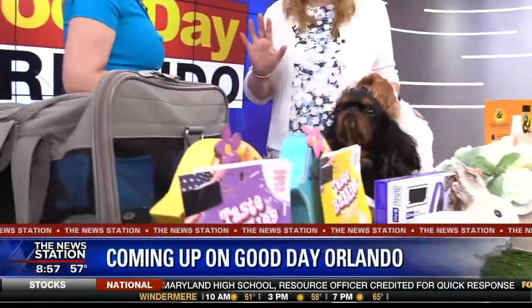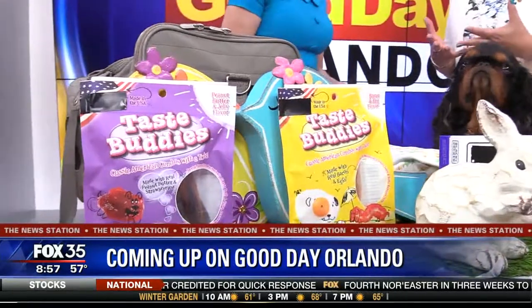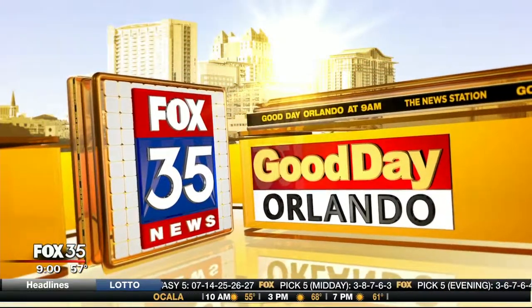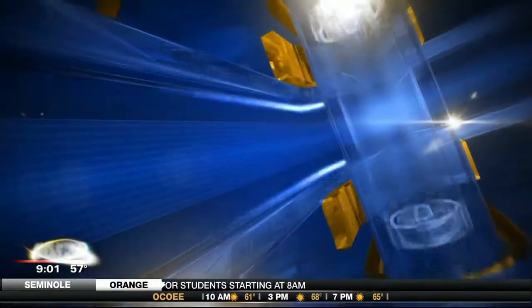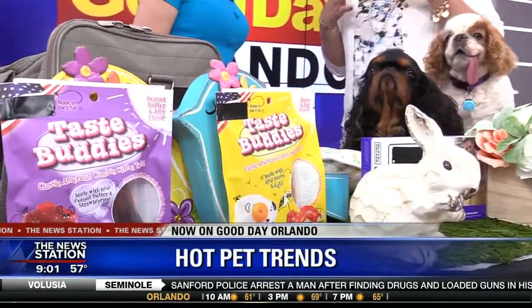The newest gadgets and treats for your pets — all under one roof for the Global Pet Expo. We've got a sneak peek at the hottest trends. The hottest new trends in pet toys: we'll take a look at a unique gadget and a lot of treats out there at this year's Global Pet Expo.